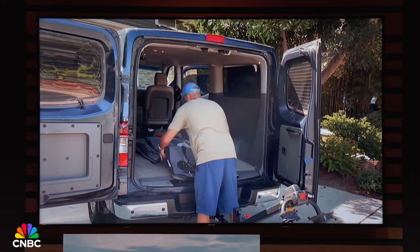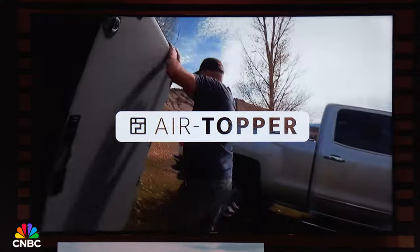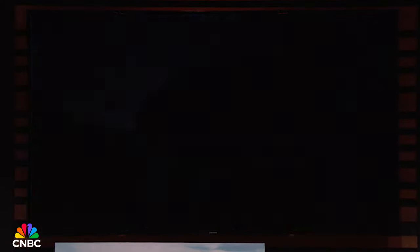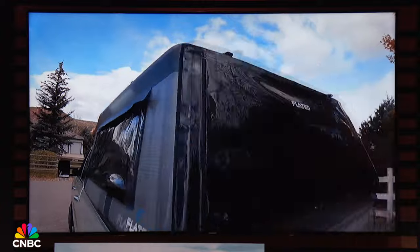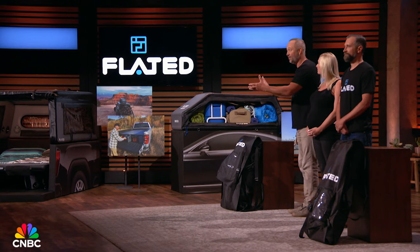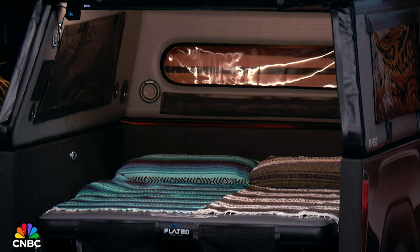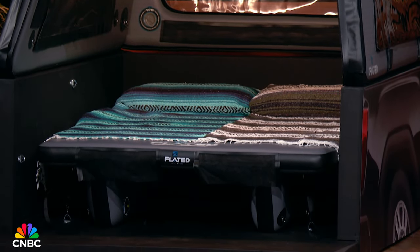Wow — yet minimize the space these accessories usually take up when not in use. All of our products at Flated will go toe-to-toe with those that are made out of metal, plastic, even fiberglass. Except ours are way lighter. They install without tools, and once they're deflated, they store in a backpack. That means you're no longer forced to decide between leaving them on your vehicle when they're not in use or taking them off and trying to figure out where to store them. Our patent-pending automotive accessories are specifically designed to create usable space when you need it, but then save it when you don't.